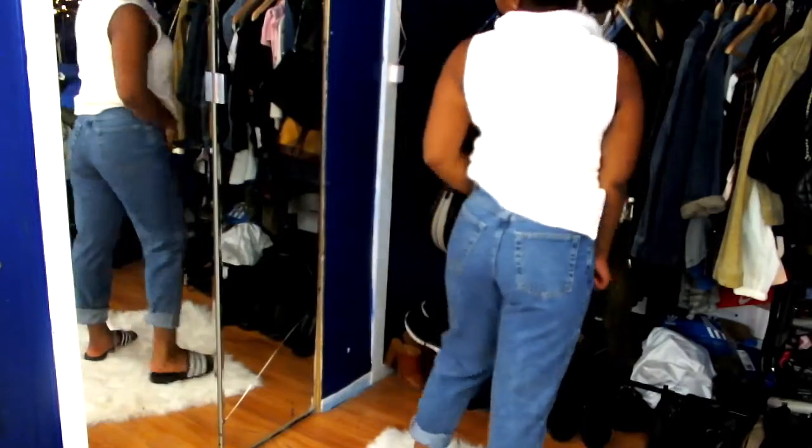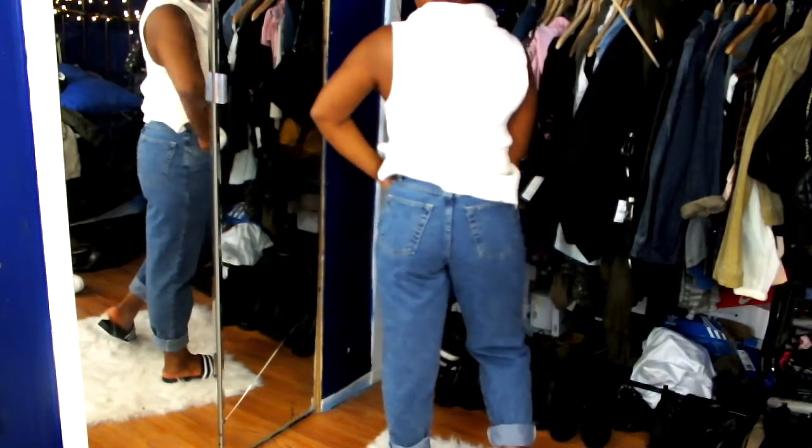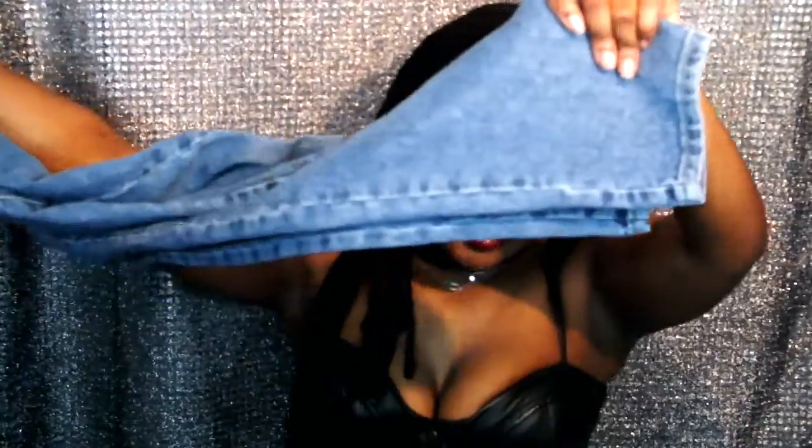The next pair I have to show you are these New York and Company jeans — vintage once again. I paid five dollars for these. They're a size eight and I really love the wash. I feel like the bottom is really popping.